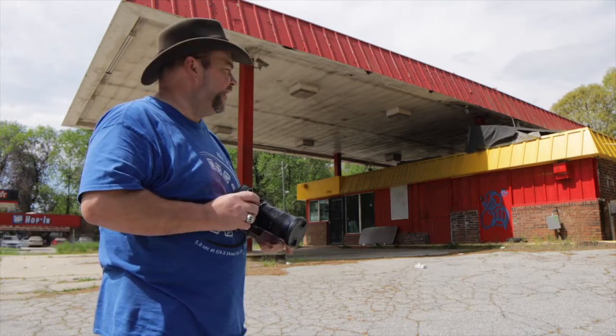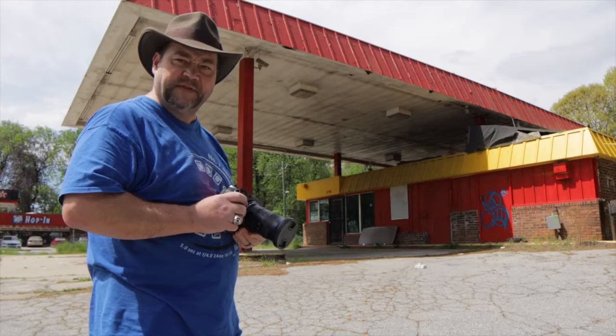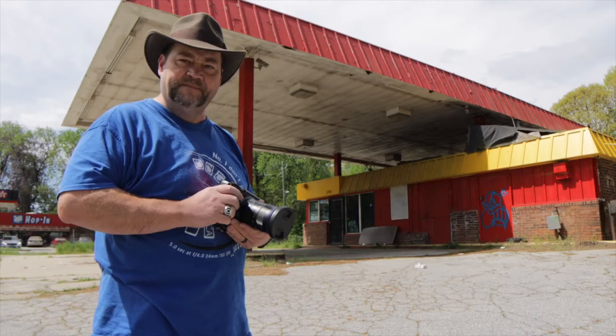The next building I found in Fulton County is this old gas station and convenience store. It sits just a couple of blocks from the last building I shot. And then across the street, there's an old Okay Supermarket that we're going to film as well.